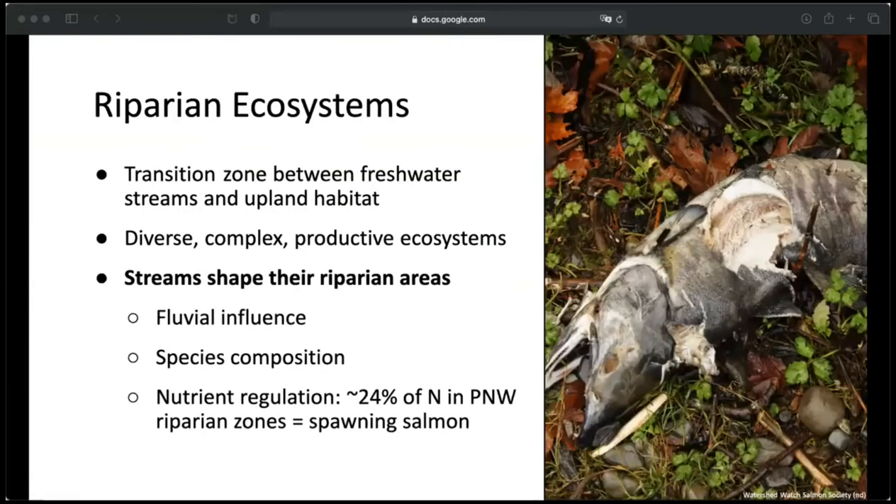Riparian areas are essentially the transition zone between freshwater streams and upland habitat, but can be used to describe areas around other types of water bodies such as wetlands or lakes. They are one of the most diverse, productive, and complex ecosystems ever. This is largely because they are shaped by regular natural disturbances such as wind, fire, and flooding. These constant disturbances mean the formation of many different habitat types, which support a greater diversity of species. Riparian areas are shaped by their streams — influenced by the movement of water through natural processes like flooding, erosion, and sediment deposition. These processes determine which species will survive in the riparian zone, because they play a part in soil type, moisture availability, and nutrients.